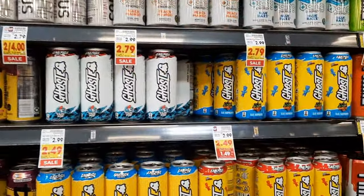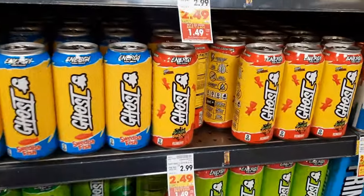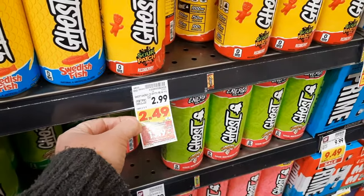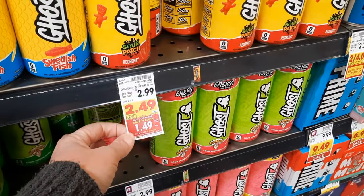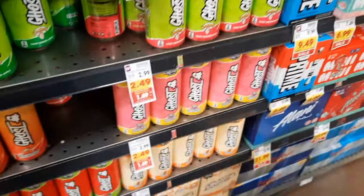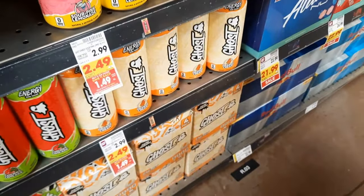If you've never tried these Ghost energy drinks, my husband absolutely loves them. They're normally $2.99 — last time I bought them they were on sale for $2.49, which was still expensive — but because they're part of the mega sale for $1.49, it's a pretty reasonable price. My husband recommends the orange cream as the very best.